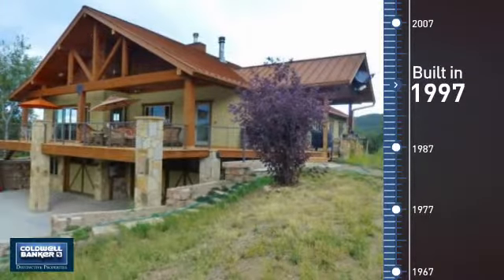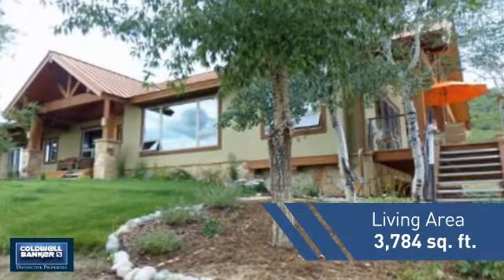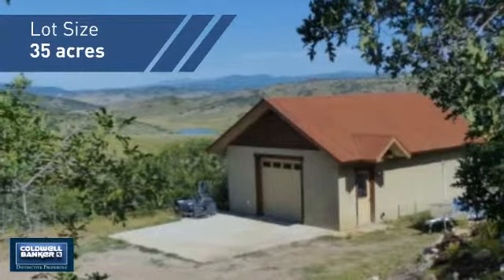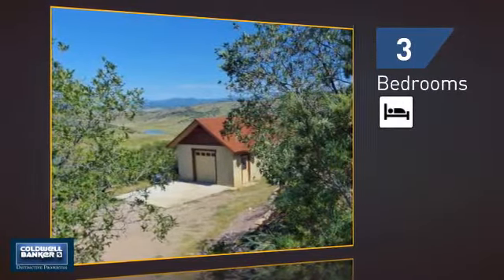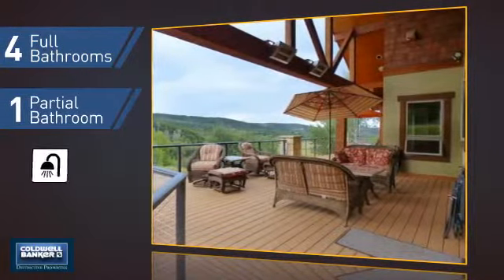This property was built in 1997 and features over 3,700 square feet of space, giving you a spacious layout to play host or kick back and relax after a long day. Inside, you'll find three bedrooms, so everyone has a private space to come home to, as well as four full bathrooms and one partial bathroom.